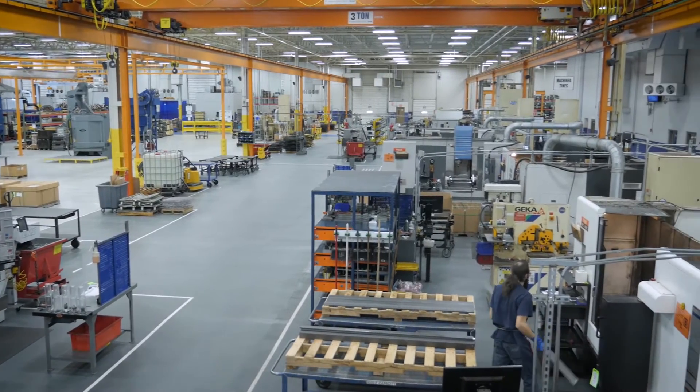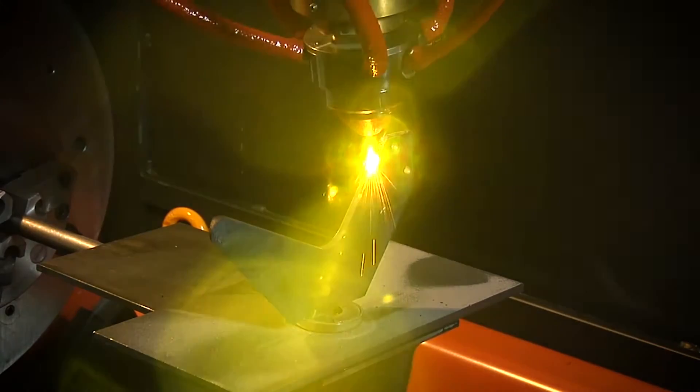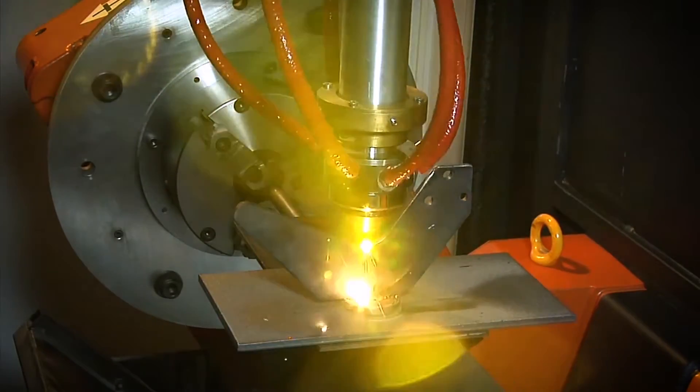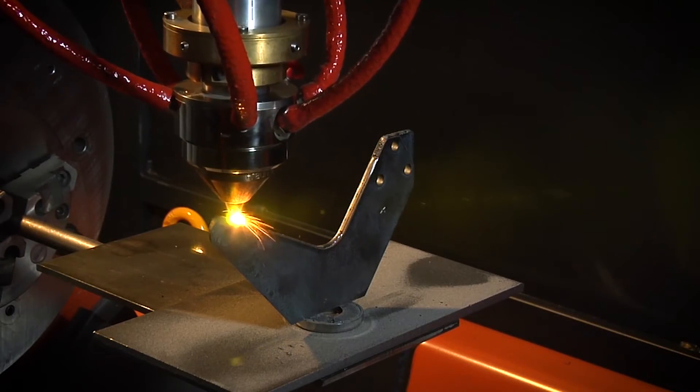They do a lot of on-the-job training, so you can come in with minimum knowledge and they'll teach you everything you need to know for the job. I do mostly programming. We got to program the robot to where to move the laser, how fast to move, where to go, how many passes we want it to do. I find it comes easier the more you do it — like playing a video game. You struggle a little bit, but after a while, you beat everybody.